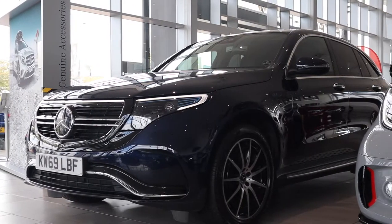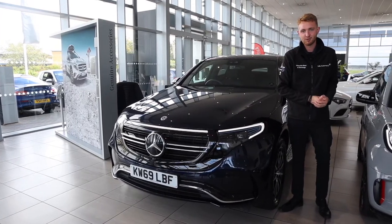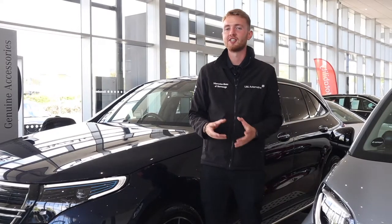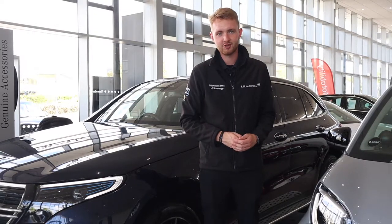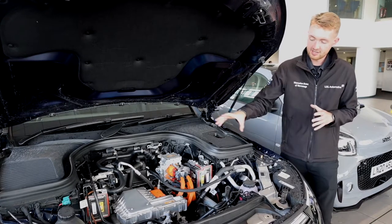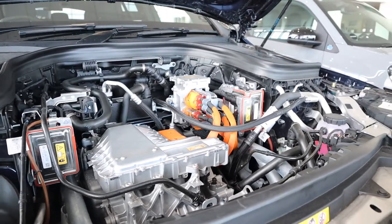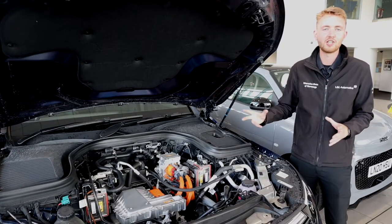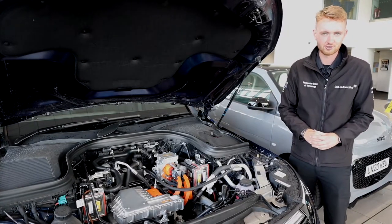Acceleration from 0 to 62 miles per hour takes only 5.1 seconds — the same as my car, and this weighs 1.1 tons more. The interior also has a futuristic design — very modern and right up-to-date — with room for five adults and a range of up to 252 miles. Under the bonnet is one of the car's electric motors, about the same size as a large pumpkin with only one moving part. The other motor is mounted on the rear axle, each delivering 204 horsepower and 350 newton-metres of torque for that combined output of 408 horsepower and 700 newton-metres.